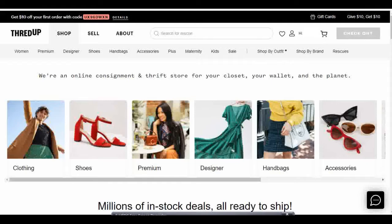Welcome back to Inside the Box, where we talk about ways you can make money with the skills and tools you already have. Today I'm going to try and sell some items I already have to thredUP, an online thrift store and consignment shop.